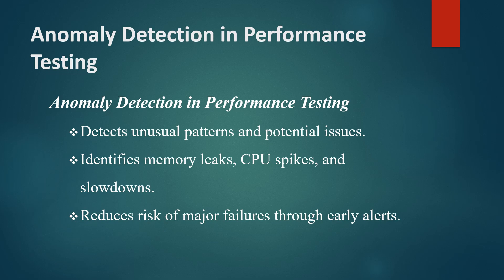This proactive approach allows teams to address issues early, reducing the risk of major failures and improving the overall reliability of the system.